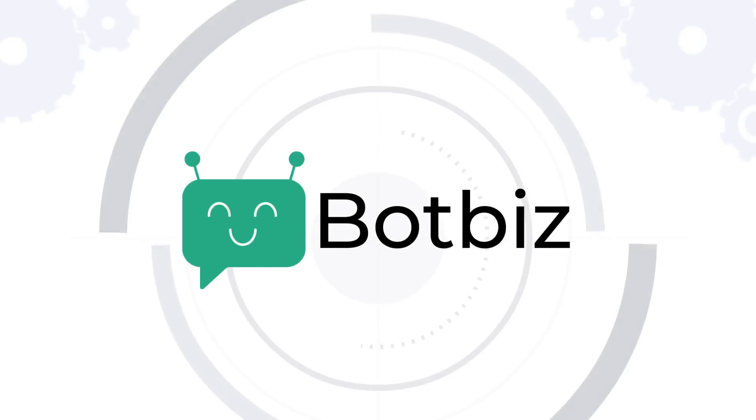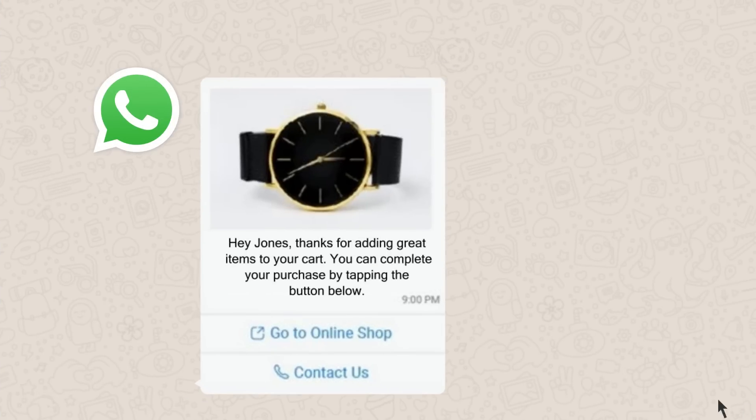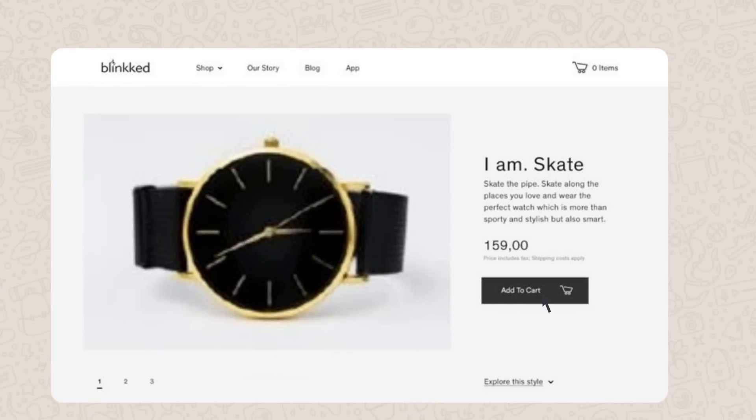BotBiz also enables you to connect your CRM, lead forms, and e-commerce portals, automating all your notifications from payment reminders to abandoned cart recoveries.